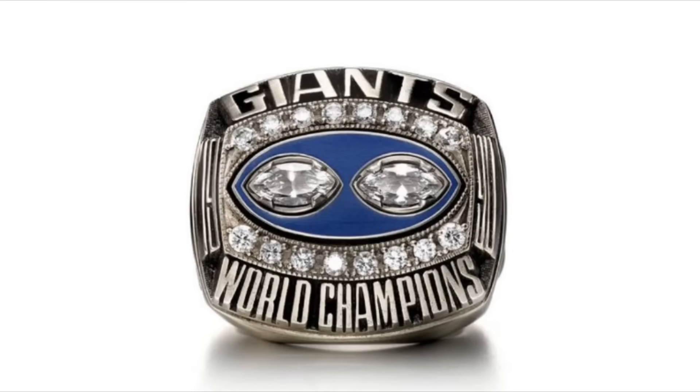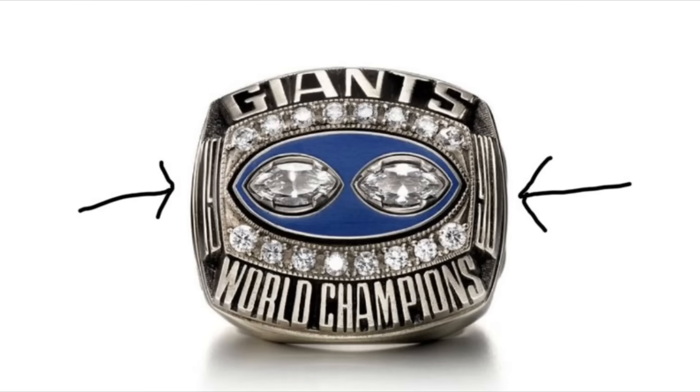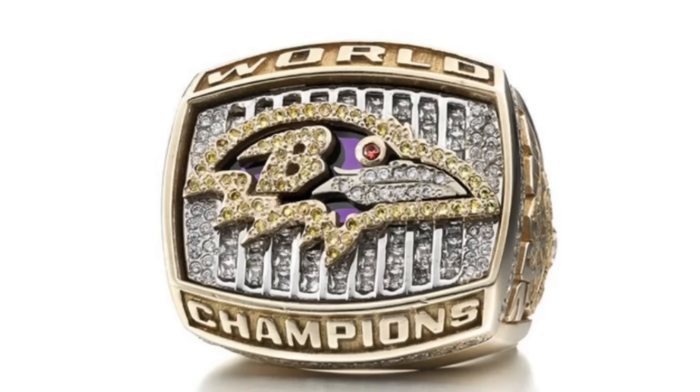This ring is just ugly. The two football diamonds set on a matte blue football shape are underwhelming. Also, what's up with these numbers on the side? Why are they so elongated? This ring looks like a raven's head on a grill. Pass.